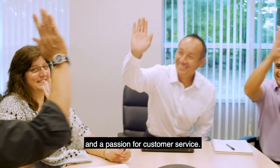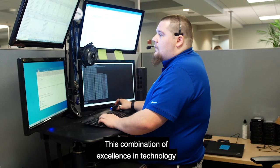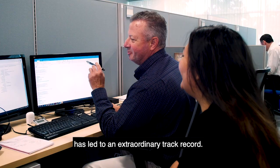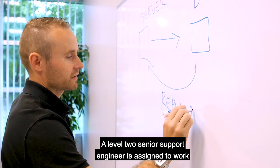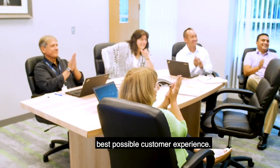This combination of excellence in technology and outstanding customer service has led to an extraordinary track record. A level two senior support engineer is assigned to work with each organization for the best possible customer experience.